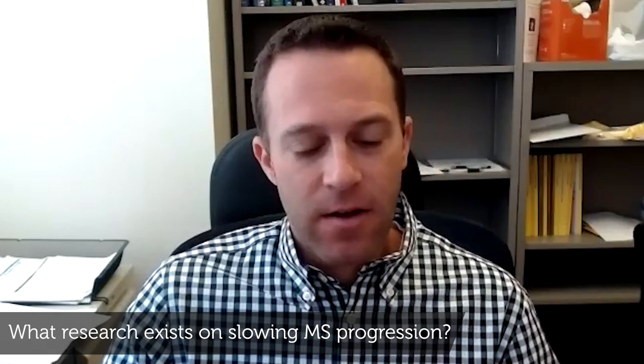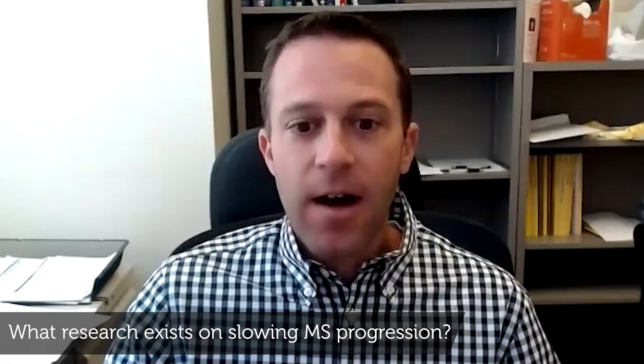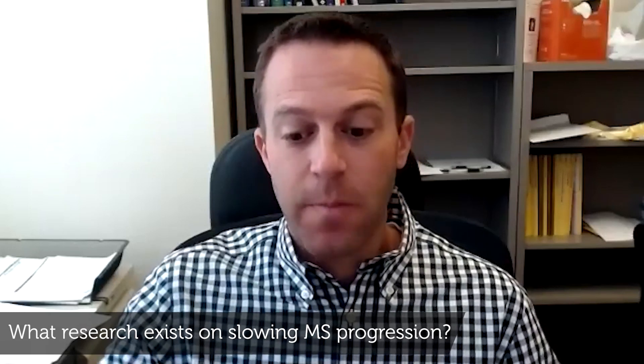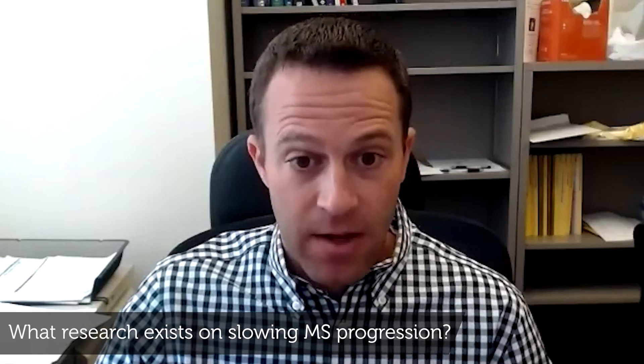This is an era of MS treatment where our treatments for relapsing forms of the disease are excellent. And the next frontier is how we repair damage that's been done and how we slow the progression of damage, and there is a lot of very exciting research in the pipeline there.